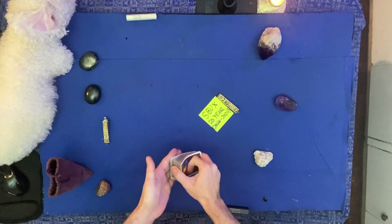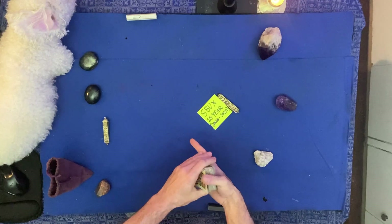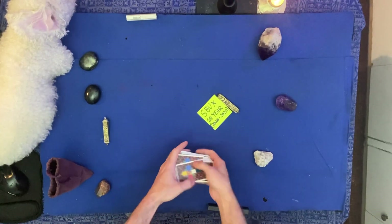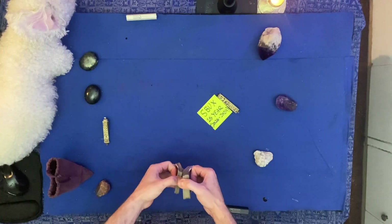This is the SBUX 10-year overview reading for the years 2020 through 2029. It's currently June 18th, 2023, 8:55 p.m. Eastern Time. Starbucks at the time of this reading, in the extended hours, is $101.72 USD.